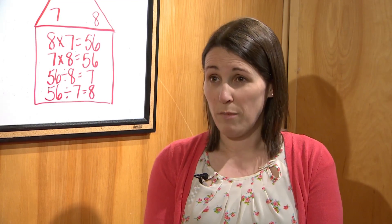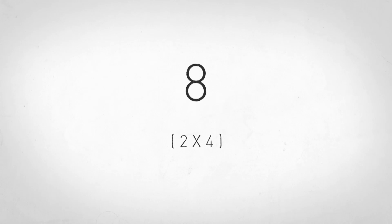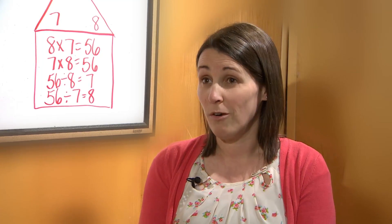Everybody is familiar with their facts, and that's probably the easiest example I can use. If you had two groups of four — we say 'groups of four' now, but other people would remember it as two times four — is eight. Well, in the past that probably would have been good enough, but now we're expecting them to take that answer and apply it to other answers.